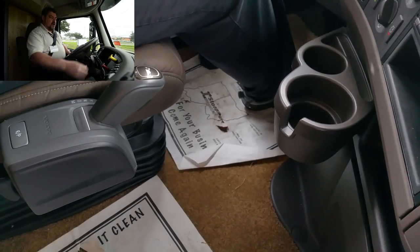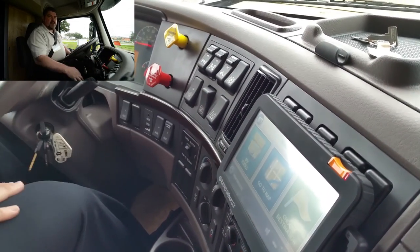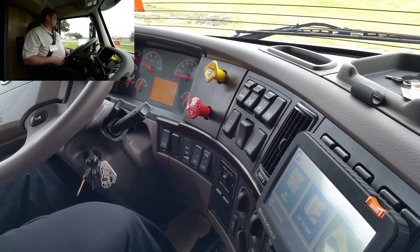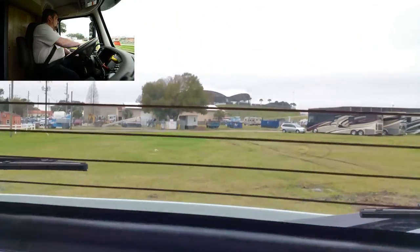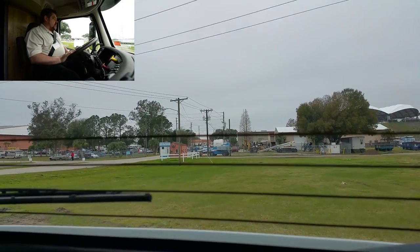We're just going to drop it down into drive and kick off our parking brake. You do have a trailer air supply for pulling heavy weight — we have up to a 40,000-pound capacity on our trailers. Obviously full power steering.